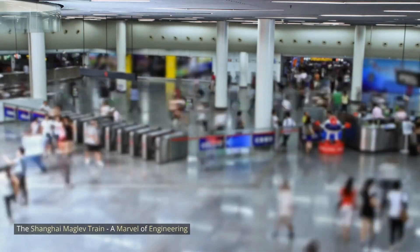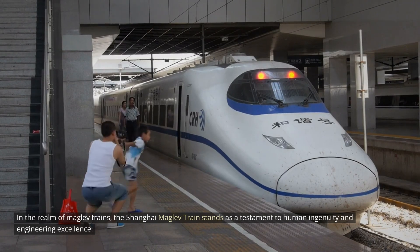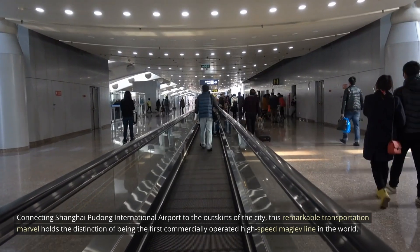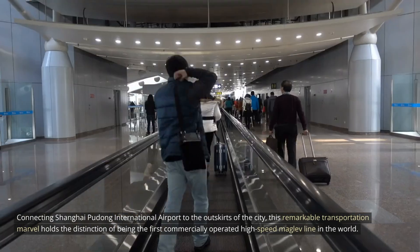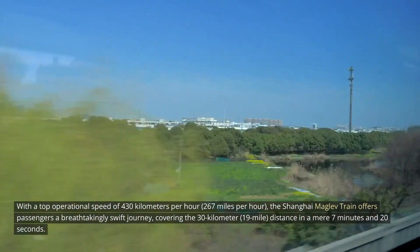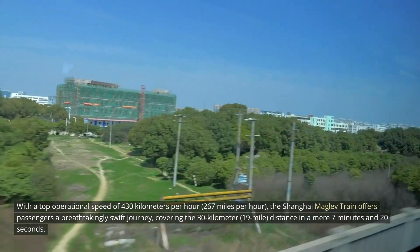The Shanghai MAGLEV train stands as a testament to human ingenuity and engineering excellence. Connecting Shanghai Pudong International Airport to the outskirts of the city, this transportation marvel holds the distinction of being the first commercially operated high-speed MAGLEV line in the world. With a top operational speed of 430 kilometers per hour (267 miles per hour), it covers the 30-kilometer (19-mile) distance in a mere 7 minutes and 20 seconds.